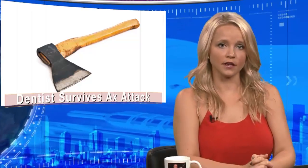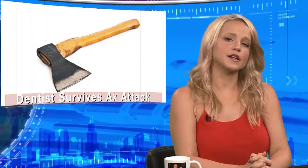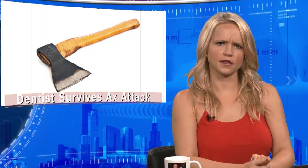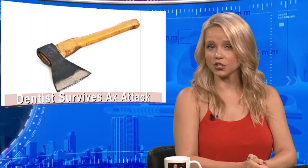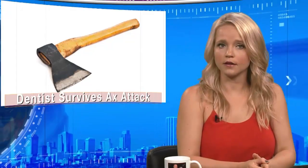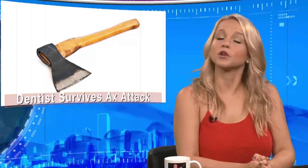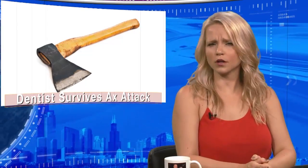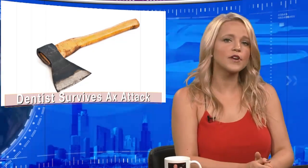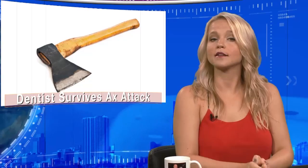Prosecutors say a Massachusetts woman hid in her ex-husband's minivan wearing camouflage clothing and a mask before chasing him into his dental office and attacking him with an axe. The woman got into her ex-husband's car, surprised to find their 11-year-old son in there waiting for his dad to get off work. Police say the boy did not recognize his mom in her disguise. The woman allegedly put her son in a chokehold, but he escaped and told his father someone was in the van. When the man got to the car, the woman allegedly chased him into his office, swung the axe twice, but he was able to block her attacks and subdue her until police arrived. Police say the woman also had a machete, a novelty baseball bat, and a pair of work gloves.